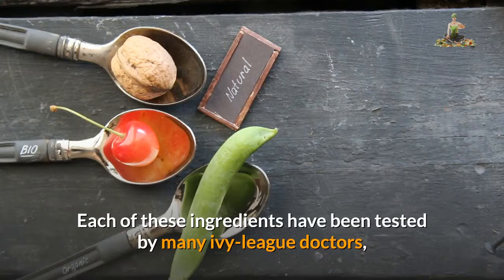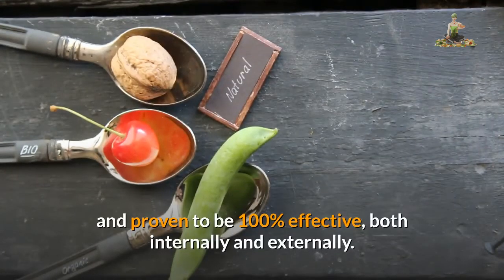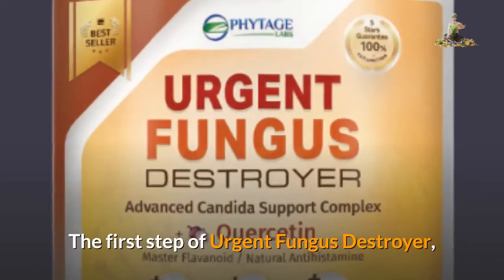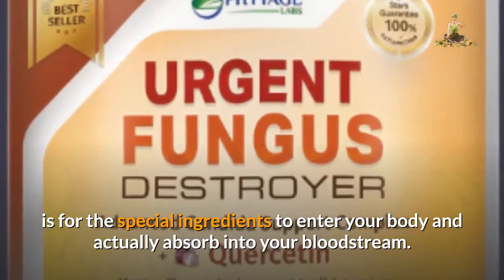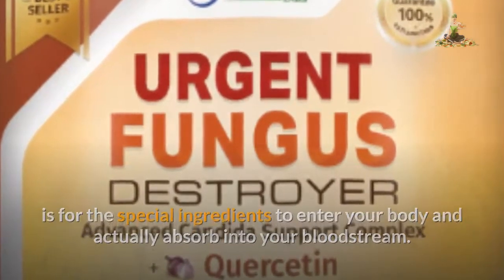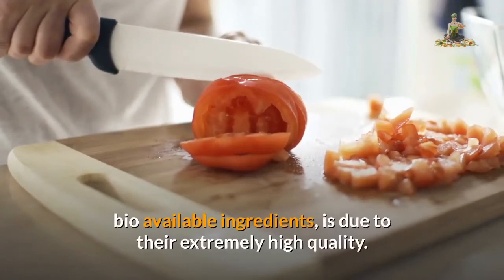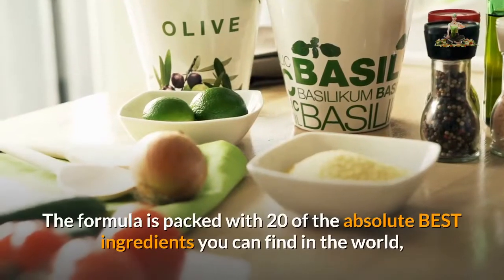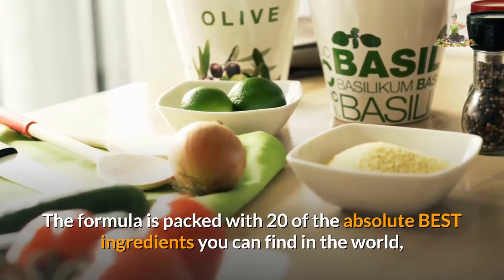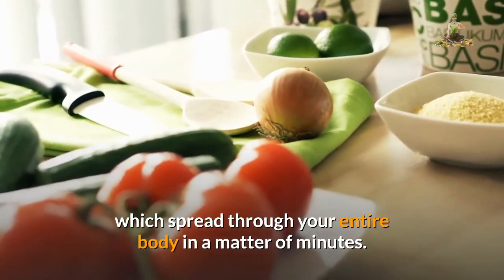Each of these ingredients have been tested by many Ivy League doctors and proven to be 100% effective both internally and externally. The first step of Urgent Fungus Destroyer is for the special ingredients to enter your body and actually absorb into your bloodstream. The reason your body is able to absorb these ultra-high bio-available ingredients is due to their extremely high quality. The formula is packed with twenty of the absolute best ingredients you can find in the world, which spread through your entire body in a matter of minutes.